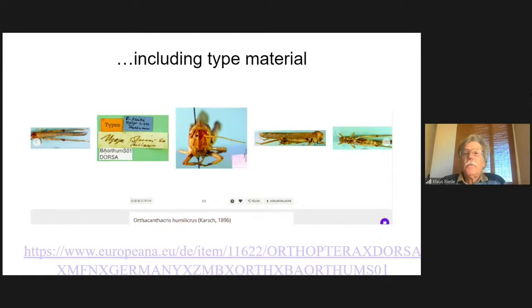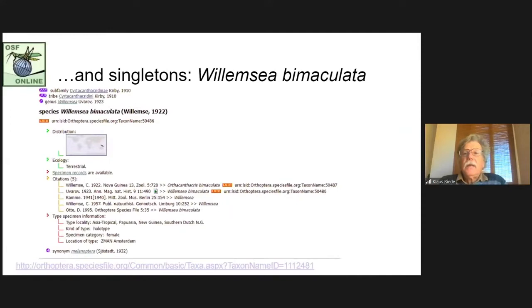This includes type material from all over the world — for example, Otta Grantacris humilucrus from New Guinea. You see type photographs made in the DOSA project, which I will feature in a minute. Many of these types, especially from overseas, are singletons. The Greek colleagues exemplified the importance of singletons, and Axel Hochkirch mentioned searching for other species at the type locality, particularly for the other sex, since by definition singletons are described from only one sex.